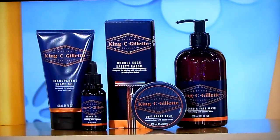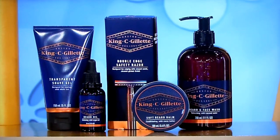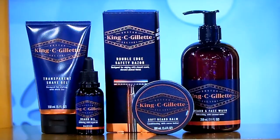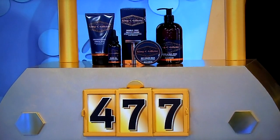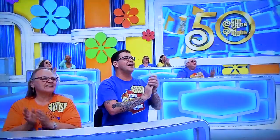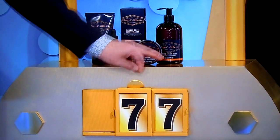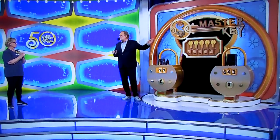This Beard Grooming Kit comes with a double-edged safety razor, shave gel, beard balm, oil, and a face wash. $47 or $77? $77. Francis, do you want the first, second, third, fourth, or fifth key? Number three. She'll take the key in the middle, please.